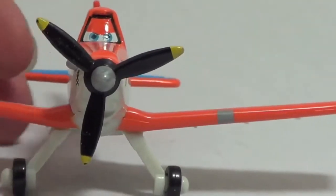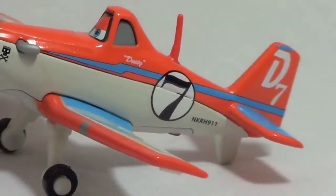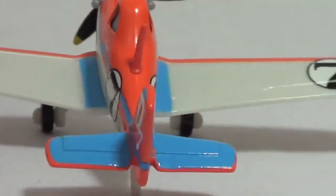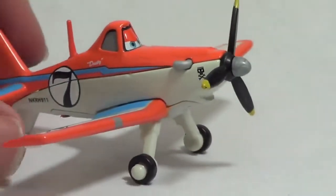Even though this diecast Dusty Crop Hopper airplane can't fly, he's still pretty awesome. On Dusty's side it says Dusty and the number 7, and on his back wing it also has a D for Dusty and the number 7. This is the racing version of Dusty Crop Hopper.